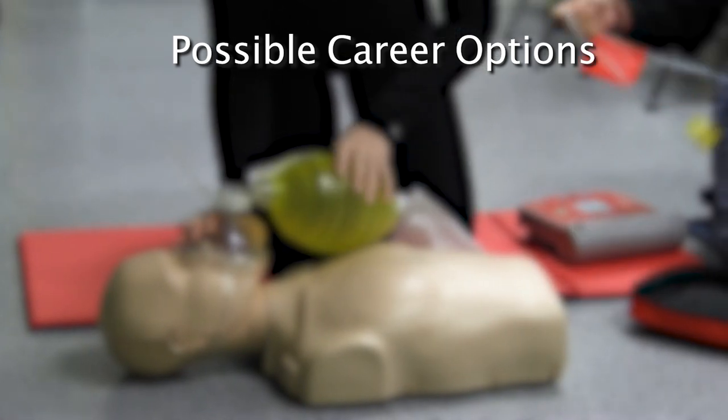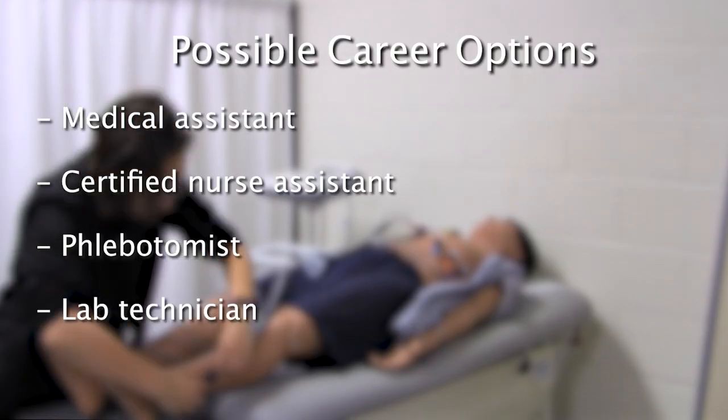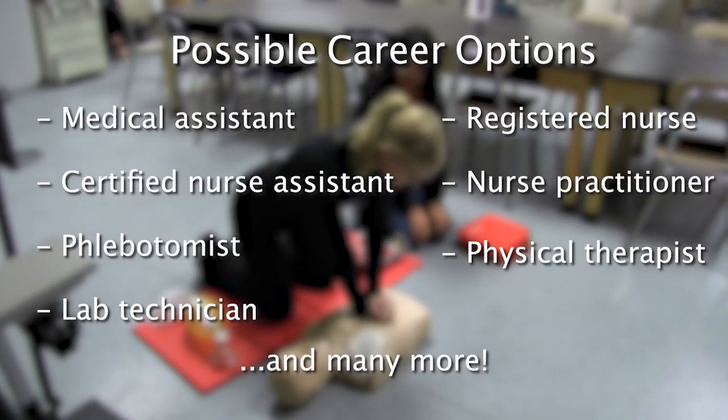Jobs that use the skills covered in this program include medical assistant, certified nurse assistant, phlebotomist, lab technician, registered nurse, nurse practitioner, physical therapist, and many more.